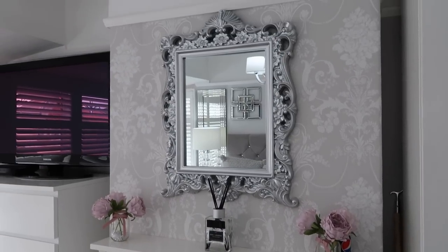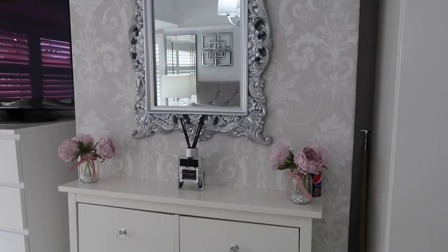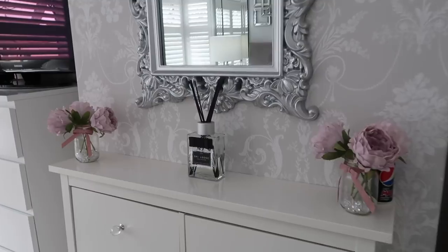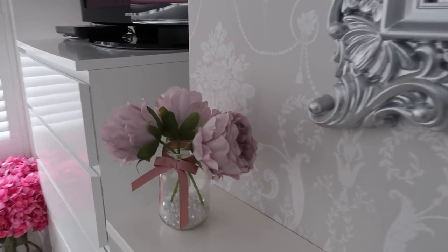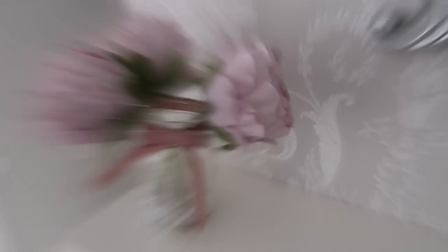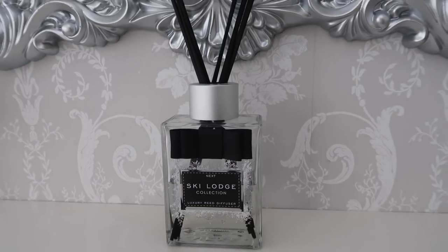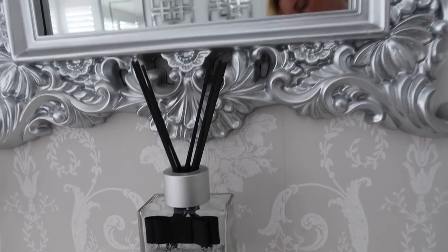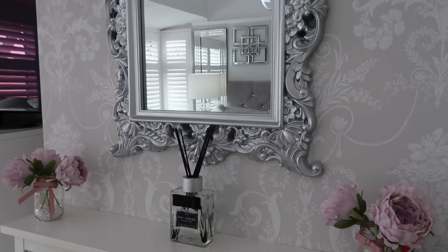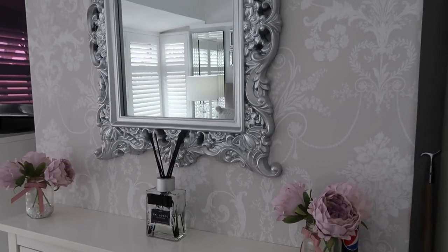The wallpaper on that wall is Laura Ashley Josette in Dove Grey. The little pots with the flowers in are from The Range, and I think Next has some similar ones too — they were £5.99 each. My favourite reed diffuser is from Next in the Scent Ski Lodge — I absolutely love that smell. It's a limited edition scent you can only get at Christmas time, so if you like it, I suggest you stock up.